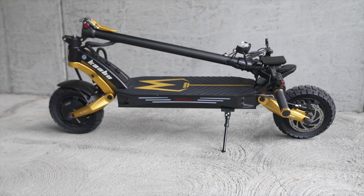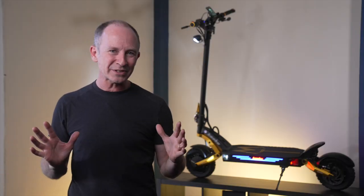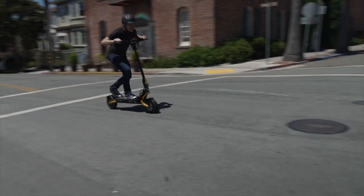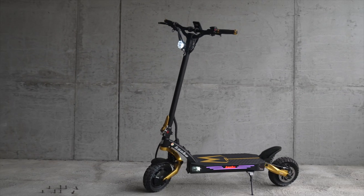The highest compliment I can pay the Kavo Mantis King GT is that it feels like a smaller NAMI Burn E2, but less expensive, much more portable, and a less intense ride. The Mantis King GT does everything really well: braking, acceleration, smoothness, top speed, range — and just look at it.